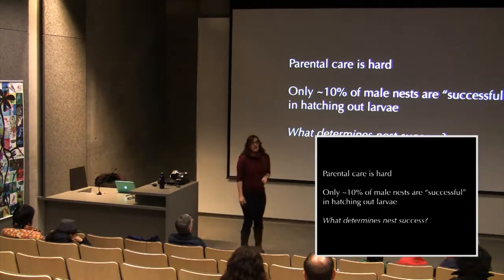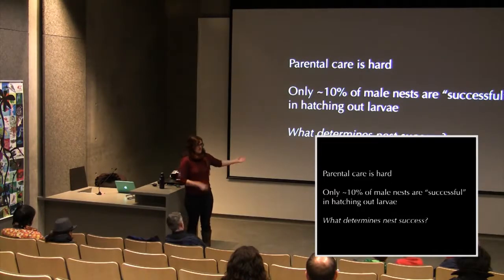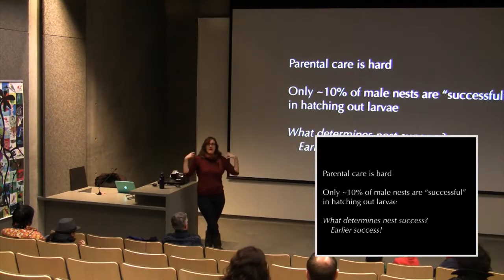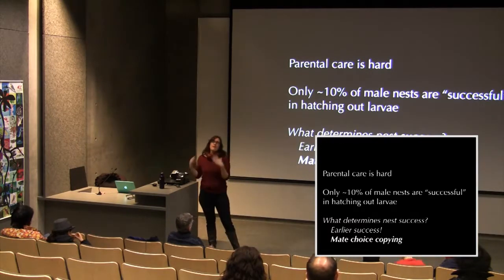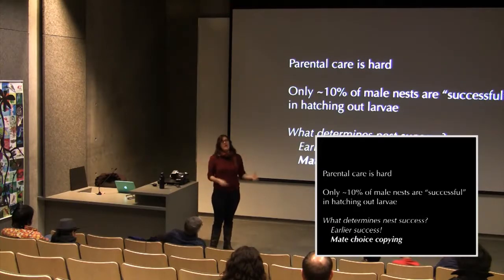A key question is what determines nest success — who gets to be in that 10%? A lot seems related to earlier success, because once a female has invested eggs in a nest, other females pile on and lay their eggs in the same nest. There's no real limit to how many eggs a male can tend, since eggs are tiny. By copying each other, females can collectively ensure they choose a committed male who will stay and care for the eggs for an entire week.